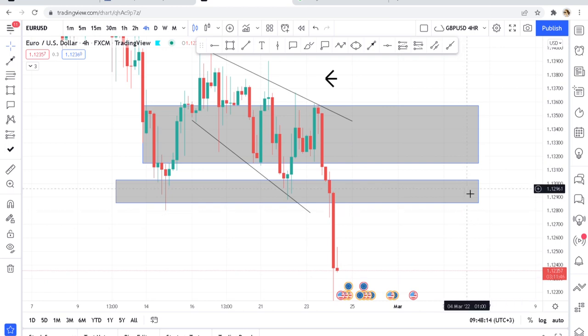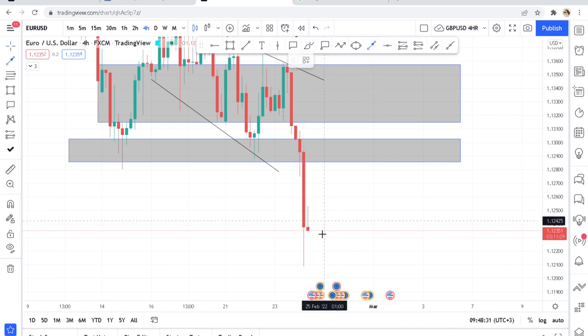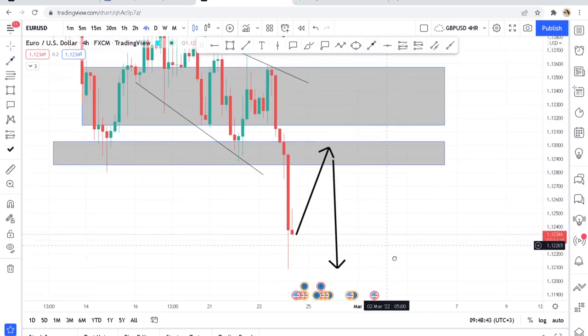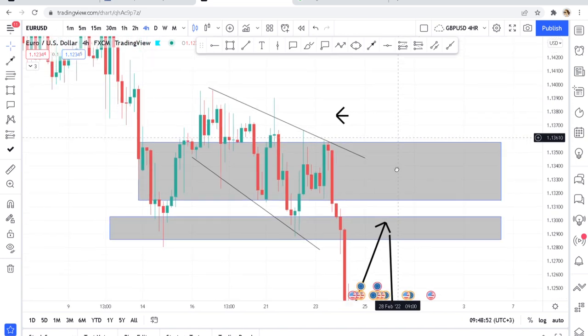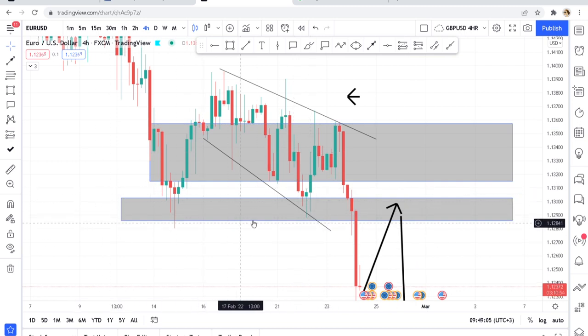When the market started to move it moved very well, the take profit was hit, along with other trades I had given. The interesting thing was when the market broke this structure — my mind was that the market would go up, test this zone, and then drop. But then I thought: if it has broken structure, this liquidity may have been grabbed for the buyers — for the market makers to now push the market up.